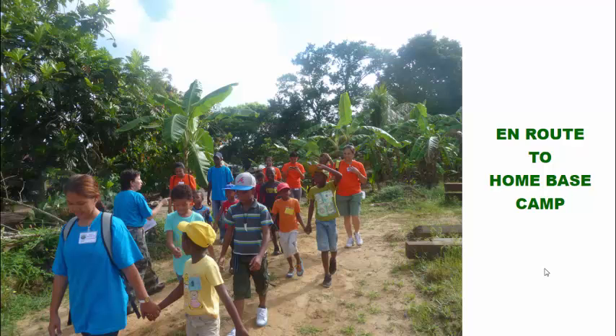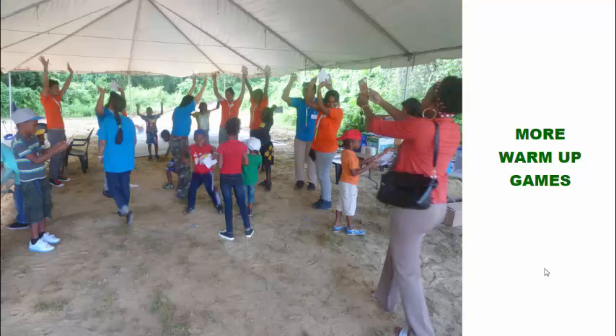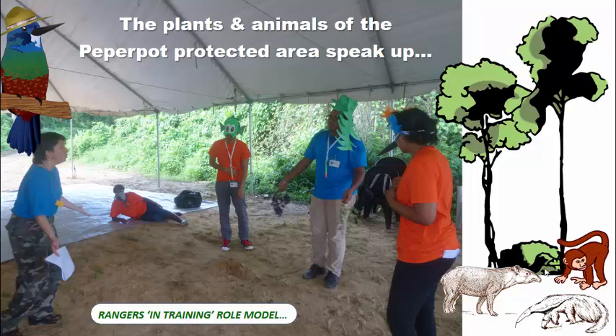Here we're getting to know each other through icebreakers, and there we go, we're en route to the home-based camp. Some more warm-up games to get the group connected with each other, and here using song, using the body, as well as mind-brain games to connect with one another. And then the plants and animals of Paper Pot Protected Area — they speak up.